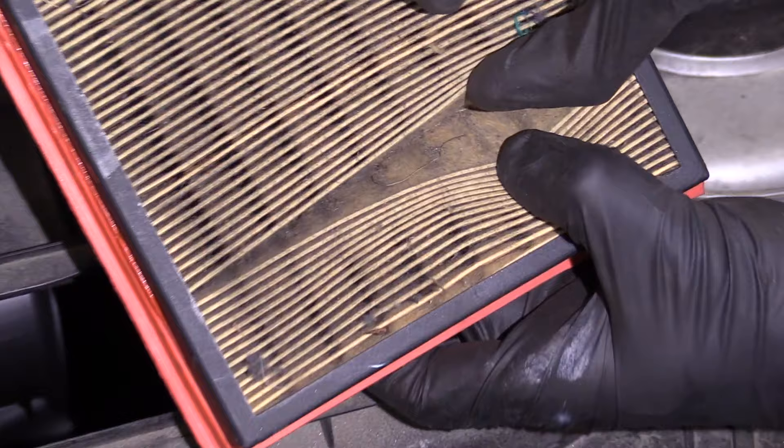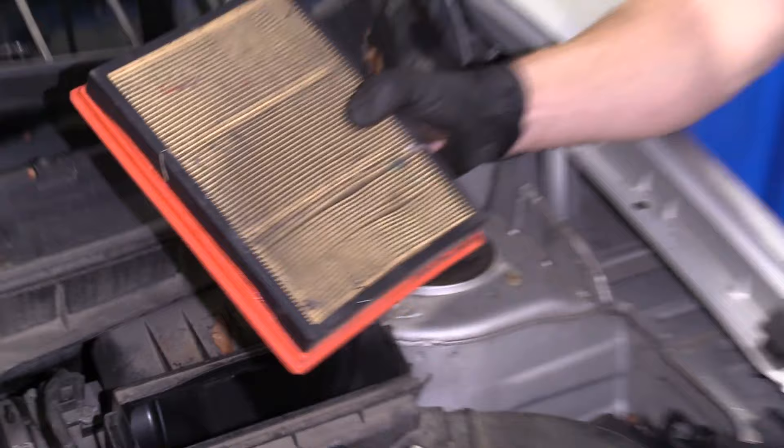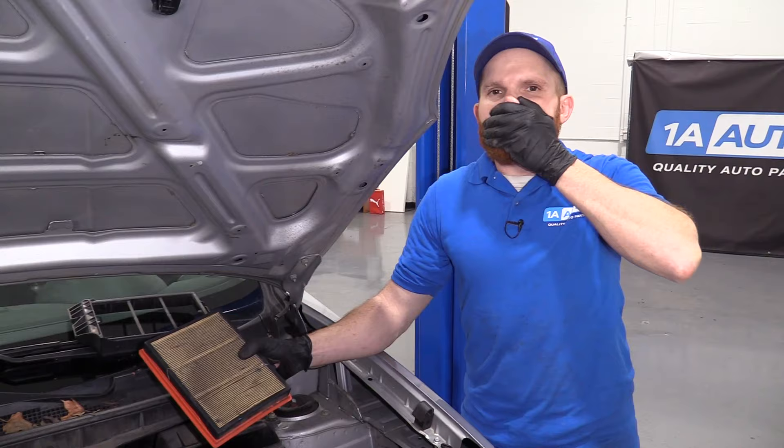I'll lift up the air filter and take a peek. Look at this thing. If you have an air filter that looks like this...